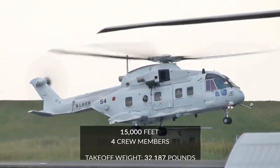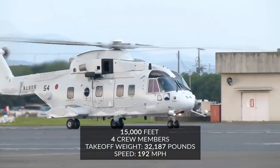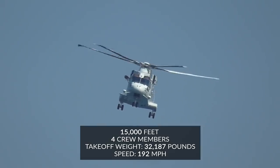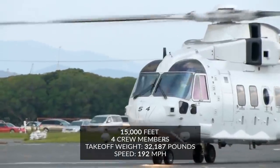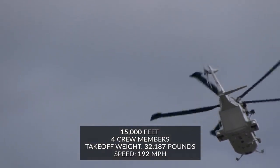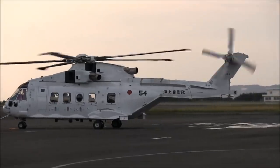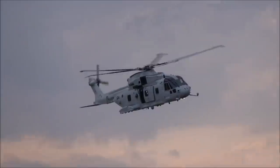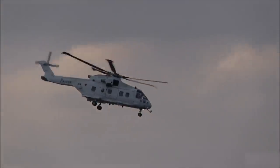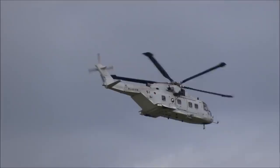The AW-101 has a maximum takeoff weight of 32,187 pounds, can reach up to 192 miles per hour, and holds a maximum of four crew members. Its service ceiling is just over 15,000 feet, and today it's operated by the forces of 13 different nations, including the Japanese Self-Defense Force, which has 14 of these handy multi-role helicopters. The Japanese iteration has been modified by Kawasaki and includes additional capabilities like automated folding of the rotor and tail and mine detection and mine sweeping capabilities.